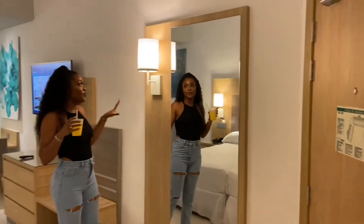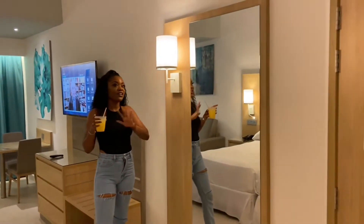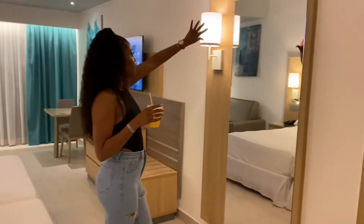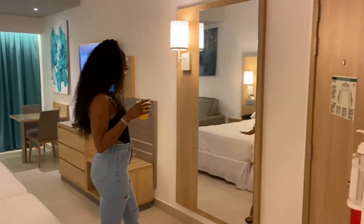Personally, I think it's very important to have a standing mirror in your room so when you go out you can check your outfits. So you have a little standing mirror over here.